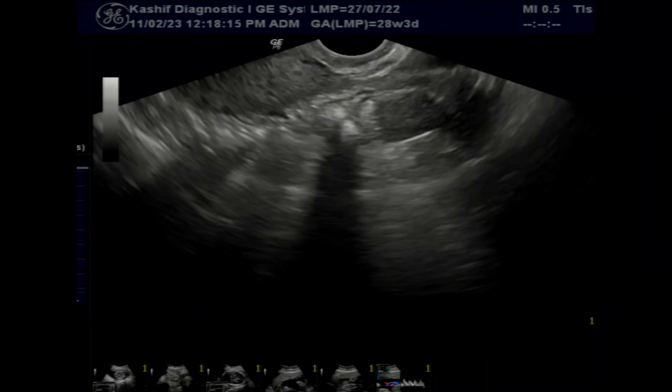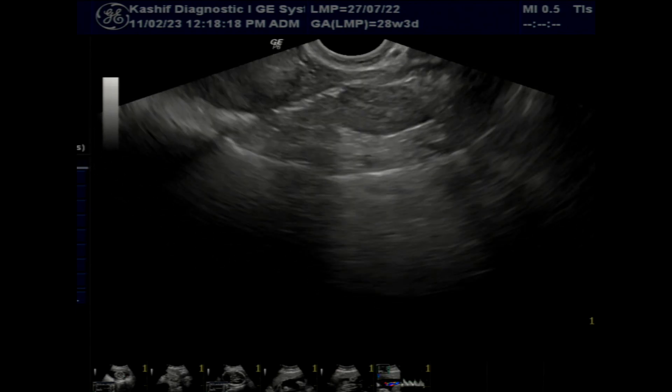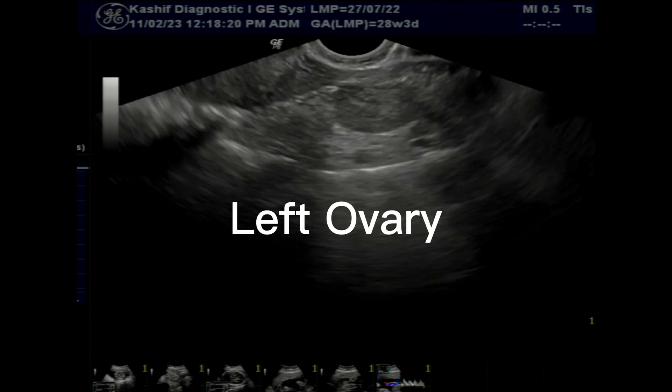This is a patient with history of pelvic pain, age 34 years old.